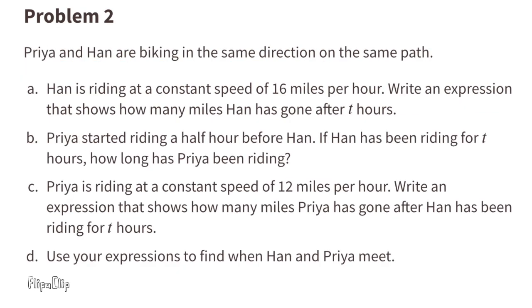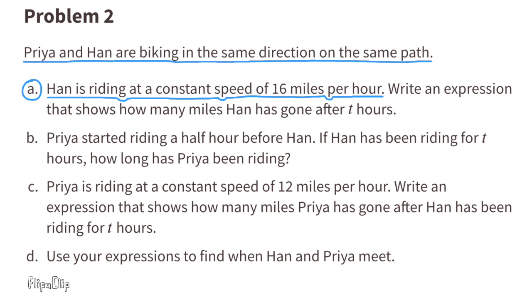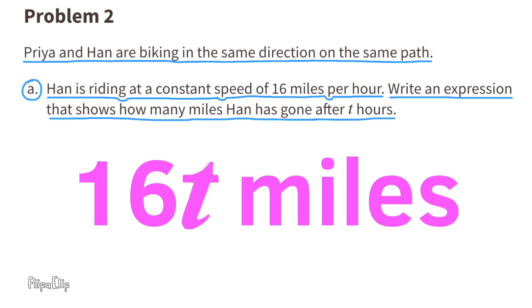Problem number 2. Priya and Han are biking in the same direction on the same path. Part A: Han is riding at a constant speed of 16 miles per hour. Write an expression that shows how many miles Han has gone after T hours. The expression would be 16T miles.